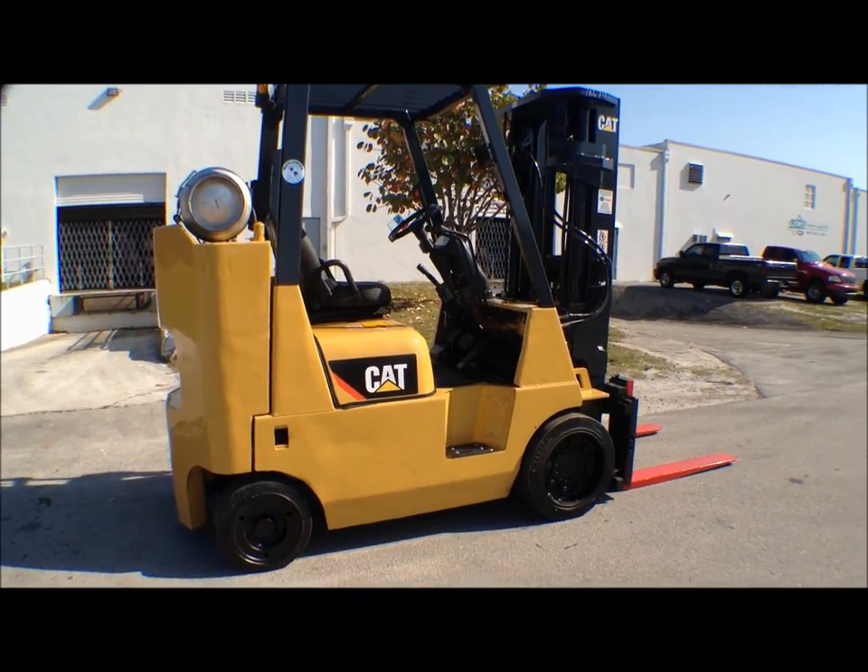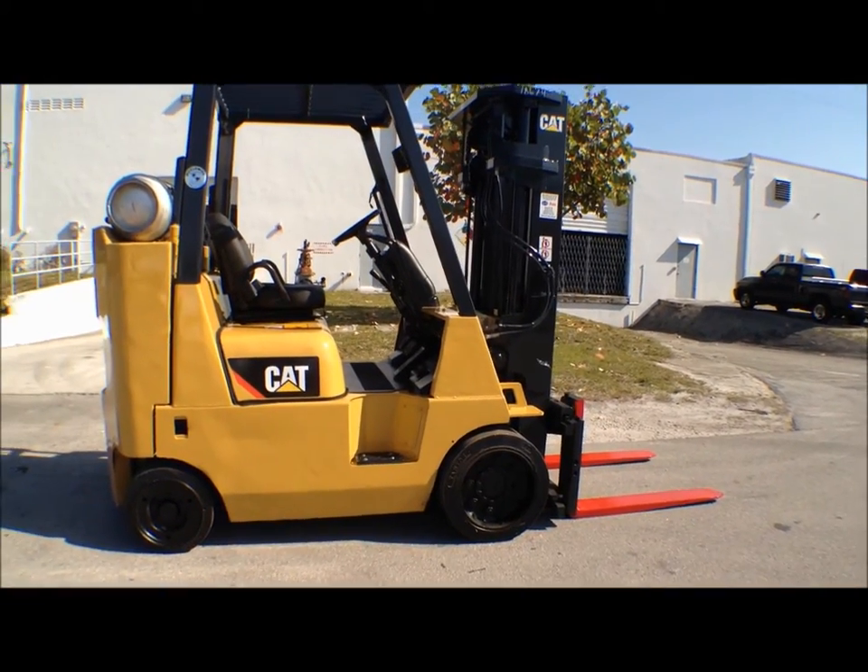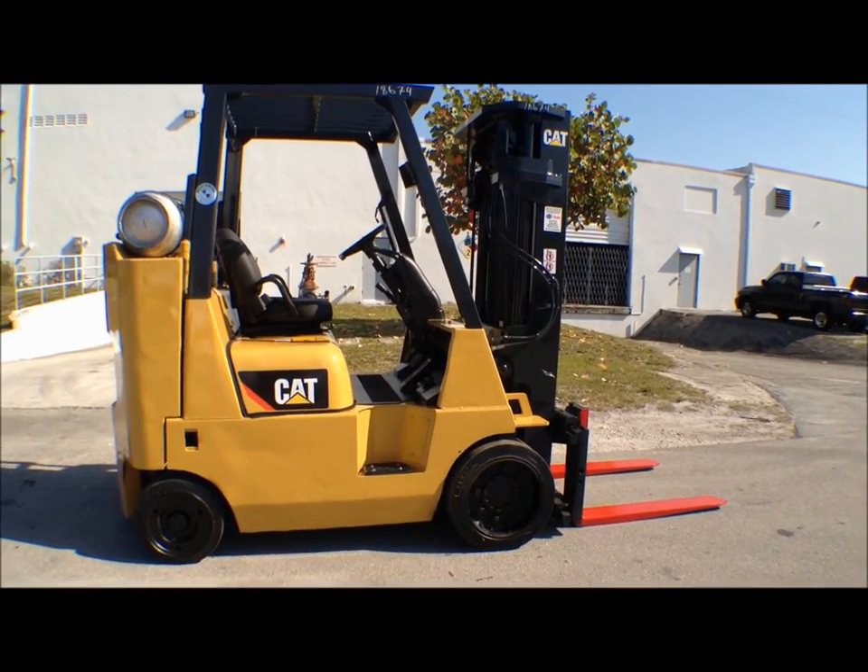This chassis will actually turn in 6 feet 9 inches, whereas the standard GC40 will turn in 7.5 feet.